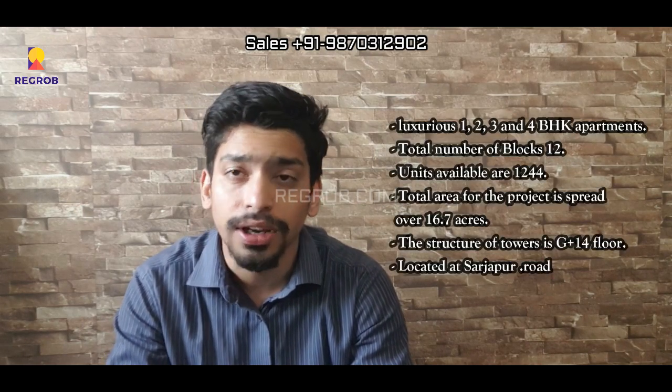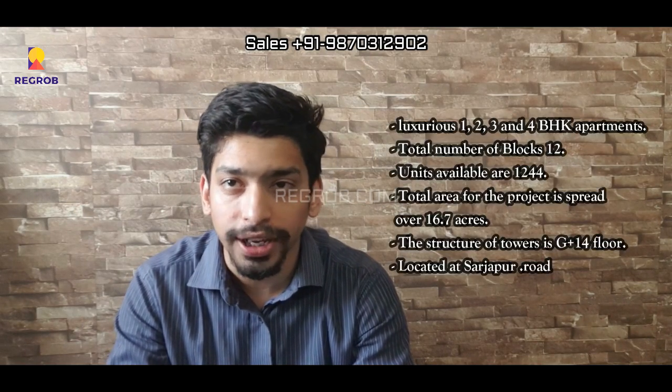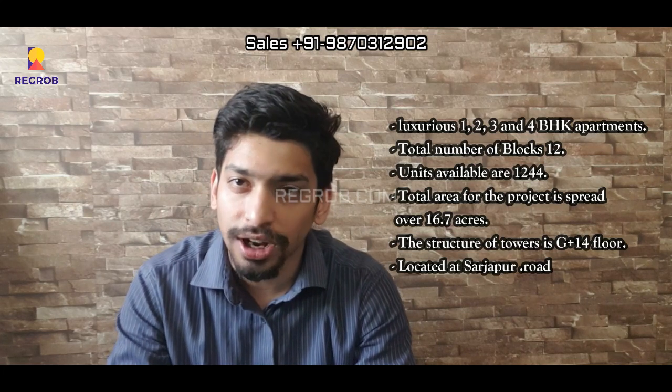Their new project is Blue Waters, based on Sarjapur Road. It is themed around a place where the earth, sky, and water come together in a beautiful orchestra. This project offers premium 1 BHK, 2 BHK, and 3 BHK apartments facing the serene and futuristic waters of the Kudlu Lake.